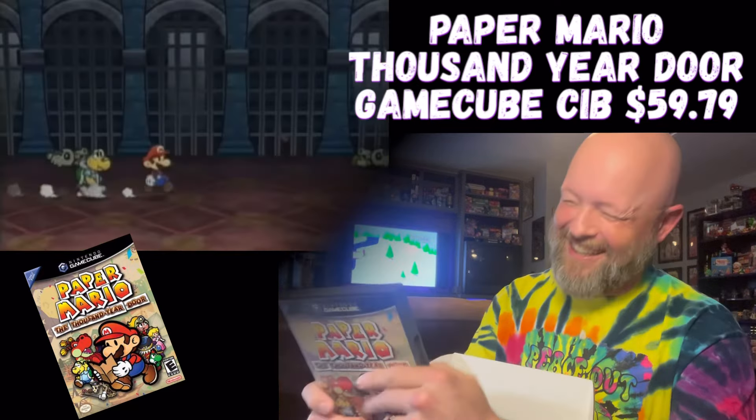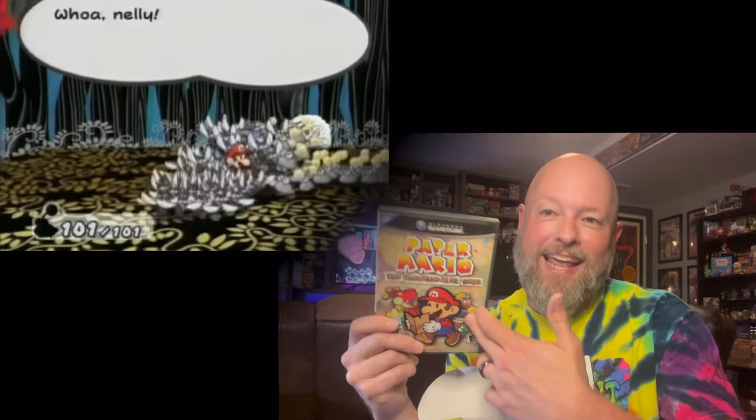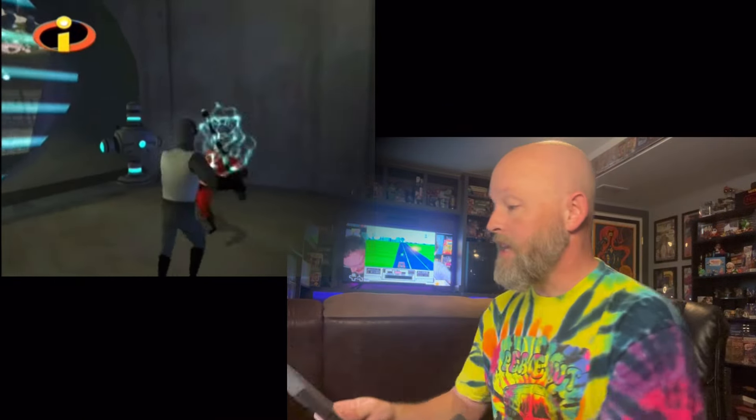Oh my God, unbelievable - Paper Mario: The Thousand Year Door! This is actually a duplicate, but I just made a trade with someone and got a copy of this on the GameCube and haven't even put the video out yet. What a game to get as a duplicate nonetheless. Very cool - it's a complete copy. The other one is also a GameCube game and we got The Incredibles. I don't know anything about this game on the GameCube, but it's a complete copy. So two complete GameCube games and a loose Sega Genesis cartridge. I played The Incredibles on the Game Boy Advance and it's not a bad little game, so maybe it's cool on GameCube as well.